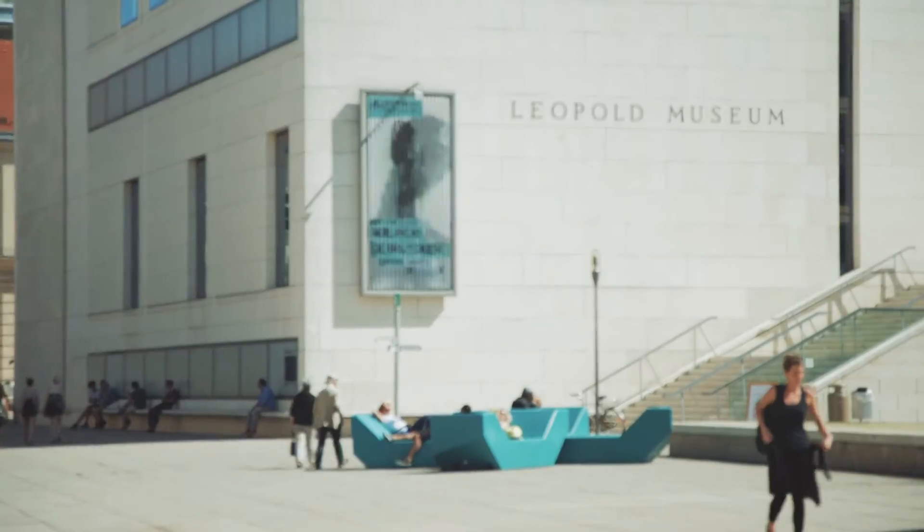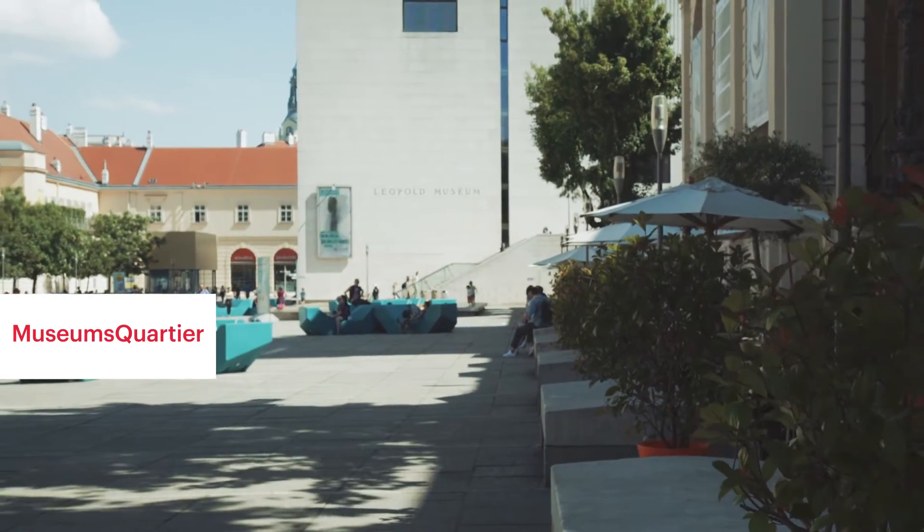Here we are in the museum quarter. We have two fabulous museums — one is Mamouk and one is the Leopold Museum. Here you can sit on the fabulous NC chairs, which change colour every year.